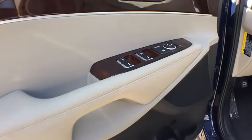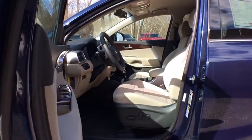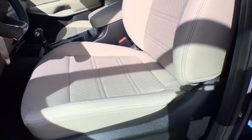Brake assist, tachometer, overhead console, panic alarm, remote keyless entry, cargo net, front bucket seats, front reading lamps.